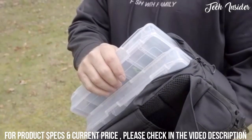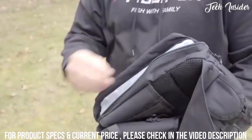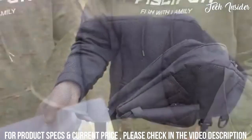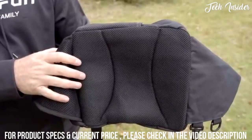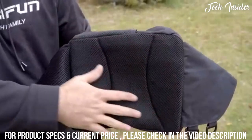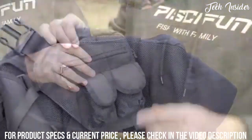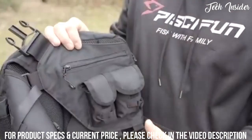The PC Fun sling bag offers room for two 3600 size tackle boxes. Anytime you're wearing a bag like this, comfort is always an issue, so PC Fun decided to put a nice padded backing on here so you can be comfortable wearing this all day. The sling bag comes with multiple pockets on the back as well as the front.